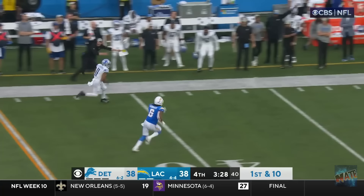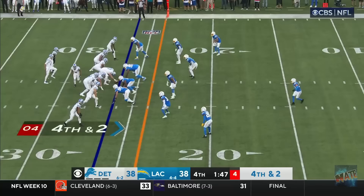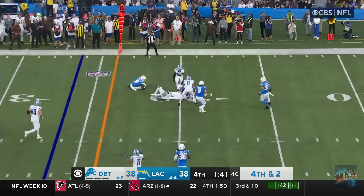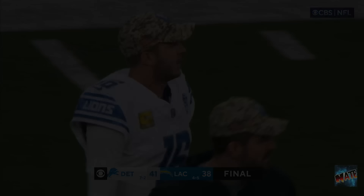Big play! Offs throw! Caught! That's a call! Drops pass! Caught! By Laporta! For the first half! From 41 yards! The kick is good! And the Lions come to Los Angeles and pick up another big win!